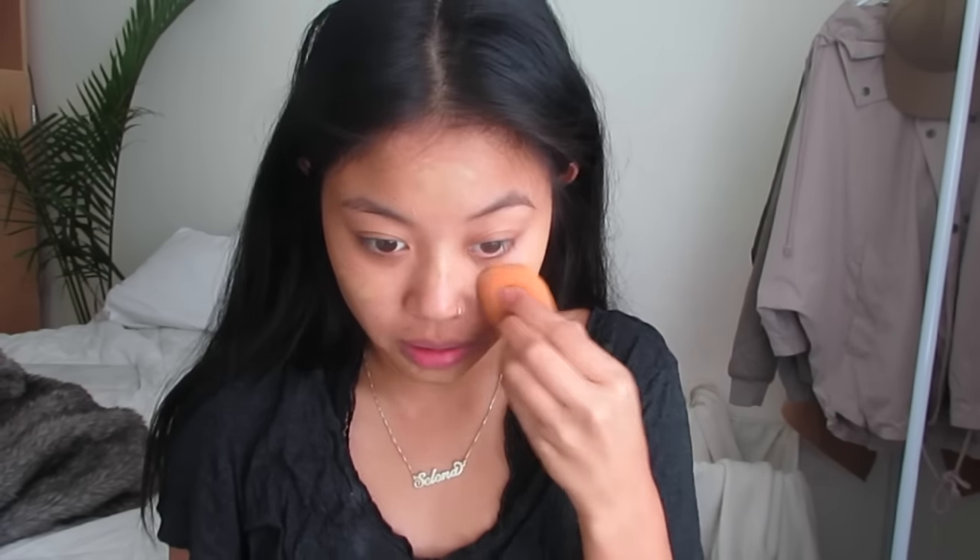Next I'm going to take my Too Faced Born This Way foundation and this is in the shade Warm Beige. The funny thing is I thought I was going to be a darker shade, but I just have a problem where I think I'm darker than I really am. This has really good coverage, which I really like, and it just applies so flawlessly on your skin.